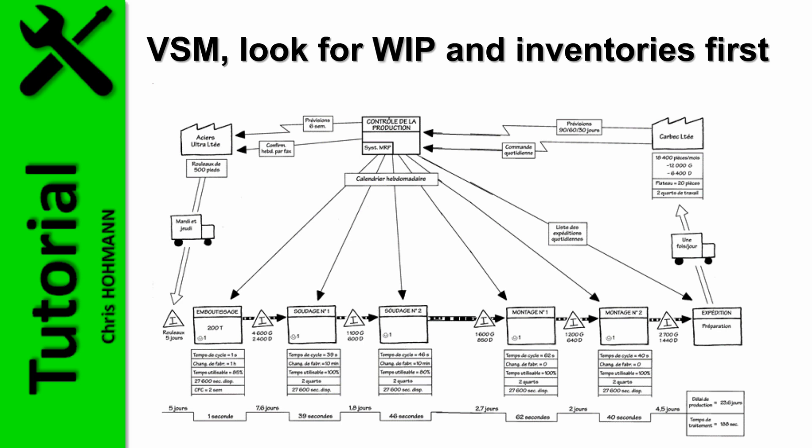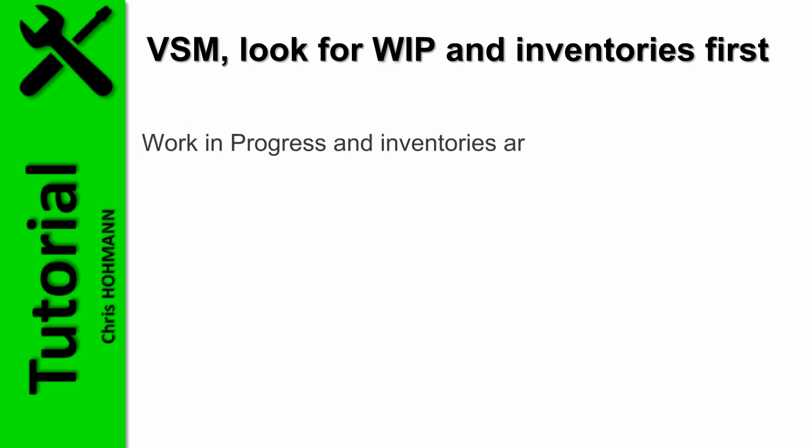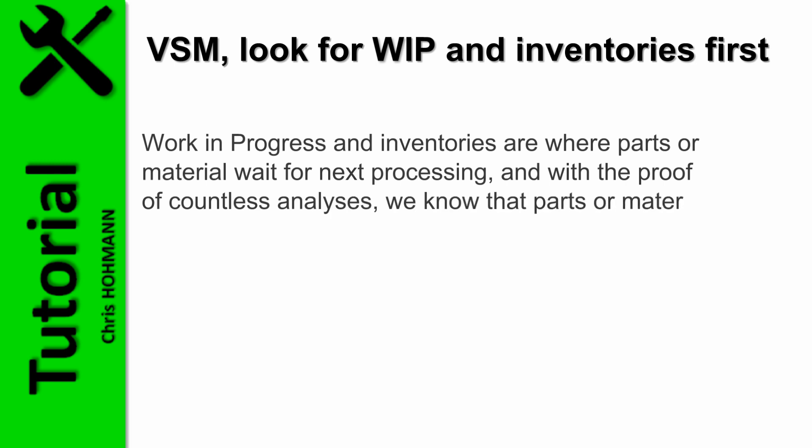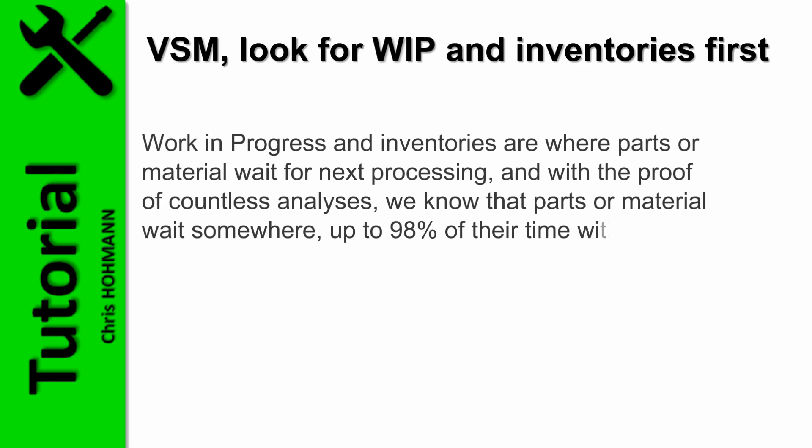In each value stream map we find buffers between workstations. It is very seldom that all machines work in perfect synchronicity, and it is also very seldom that machines are left long without workload, starved of supplies. Buffers and inventories keep them busy and absorb speed variations. Work in progress and inventories are where parts or material wait for the next processing, and countless analyses show that parts or material wait up to 98% of their time within a factory.